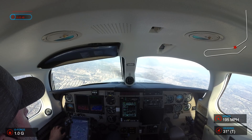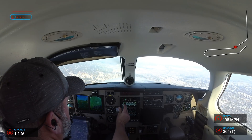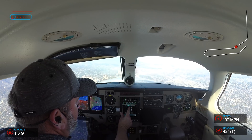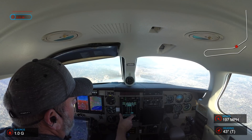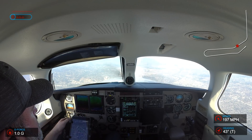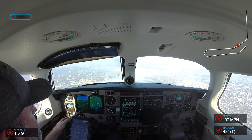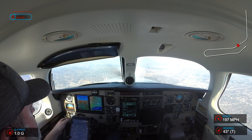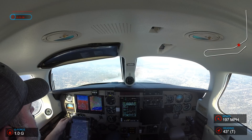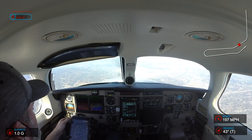5 Romeo Papa, contact SoCal approach on 124.6, you're in. 124.6, 5 Romeo Papa, thanks. Left base north of Burbank and Whiteman, 3,000 or above for Mike Alvin. Approach, Malibu 345 Romeo Papa, 5,000.